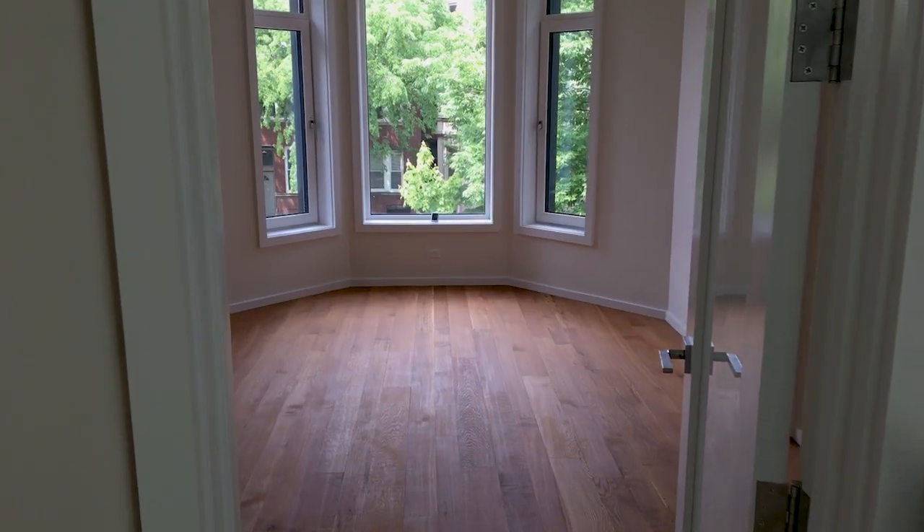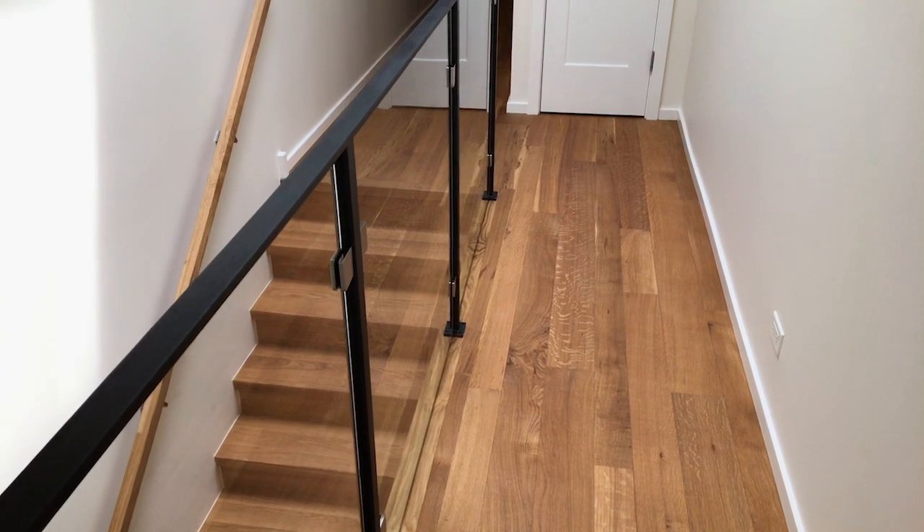This house was built in 1880, early 1880s. It smelled, it was a real wreck — which is why I bought it.